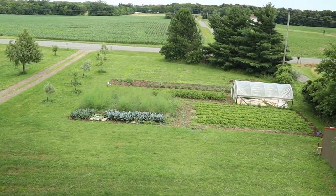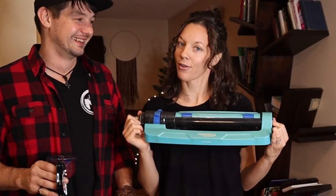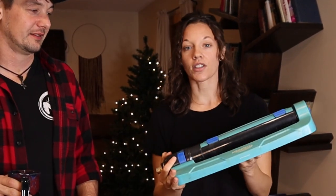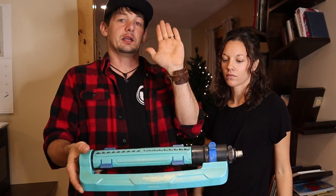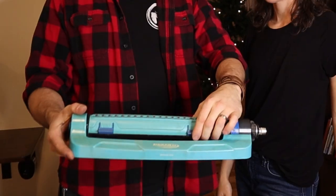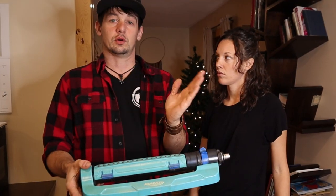For those of you with square gardens, this sprinkler is awesome. You have an adjustment to control how far it goes back and forth — so if you have a shorter or longer garden you can adjust it. And this adjustment here makes the sprinkler wider or not as wide.